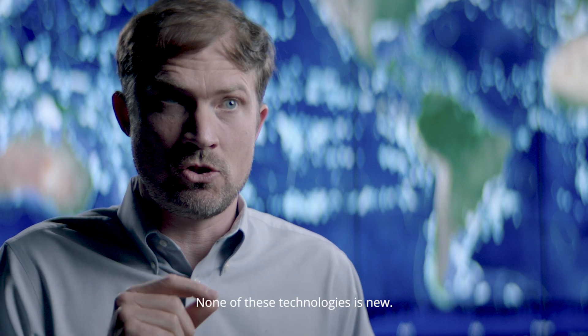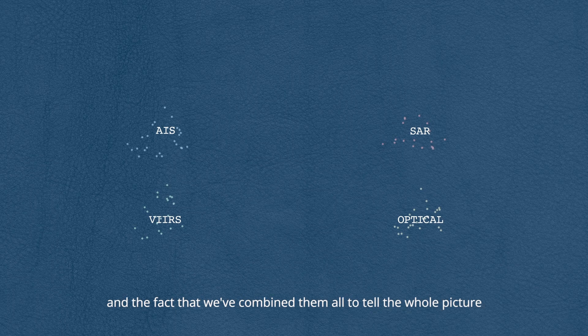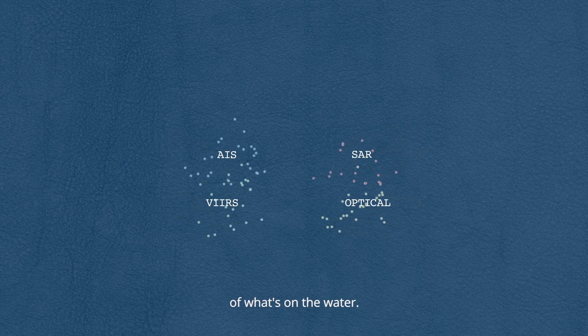None of these technologies is new. What's new is the scale we're using them at, and the fact that we've combined them all to tell the whole picture of what's on the water.